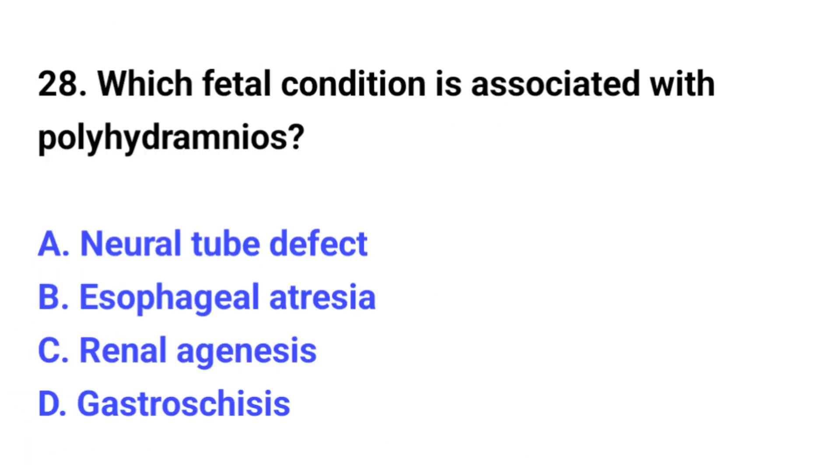Question number 28. Which fetal condition is associated with polyhydramnios? The correct option is B: Esophageal atresia.